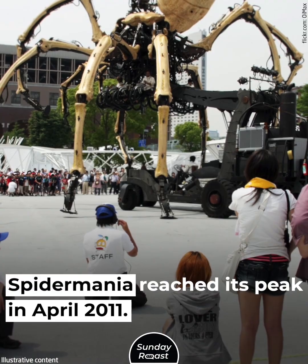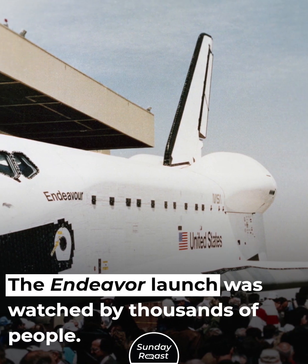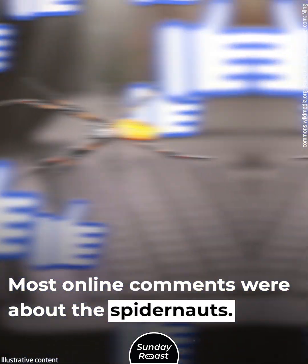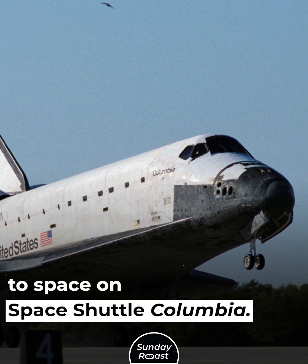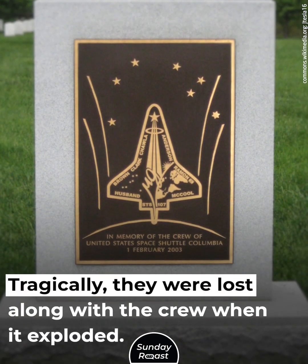Spider-mania reached its peak in April 2011, when the Endeavour launch was watched by thousands of people. Most online comments were about the spider-nauts — the human astronauts felt a little upstaged. Tragically, the first golden silk orb weavers had actually gone to space on Space Shuttle Columbia, and were lost along with the crew when it exploded.